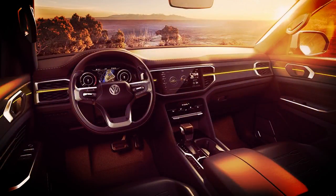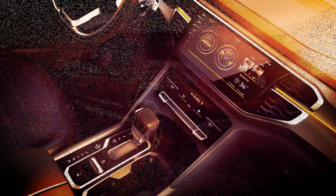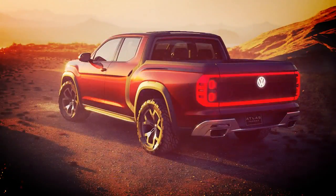The Tanoak offers room for five passengers, who benefit from contoured front buckets and individual rear seats. Many interior components are lifted from the Atlas, including the Volkswagen digital cockpit instrumentation.